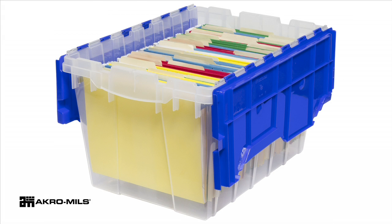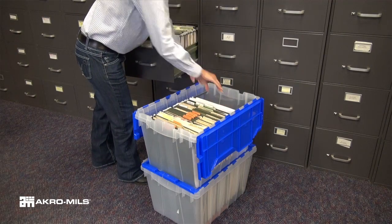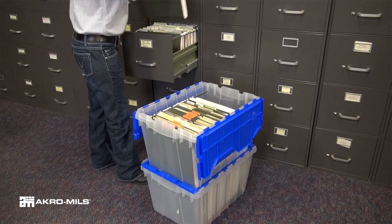Keep your confidential documents organized, secure, and easy to transport with AcroMill's 12-gallon hanging file keep box. The included metal rails hold standard letter size hanging file folders.